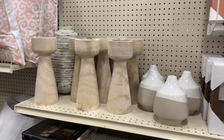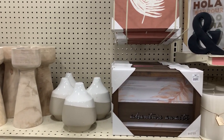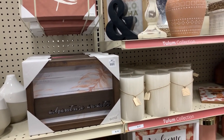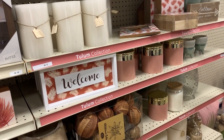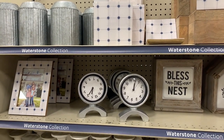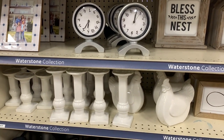The next collection I looked at is called the Tulum collection, and it is definitely more boho vibes with very neutral looking colors. I think it would look super pretty in different people's homes — lots of soft pinks and things like that. And then this is probably one of my favorite collections — this is more of your farmhouse style. This is the Waterstone collection.